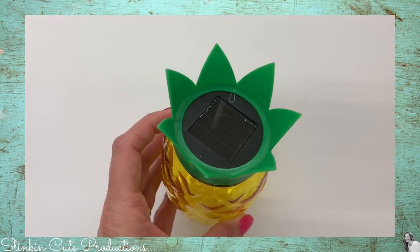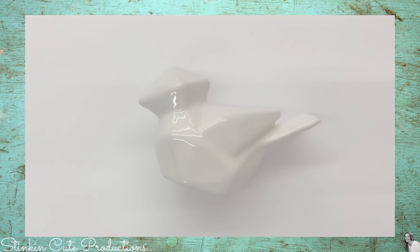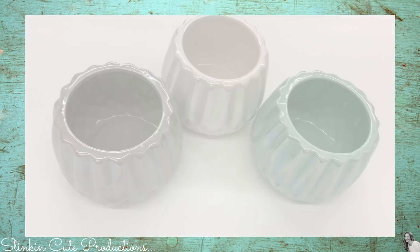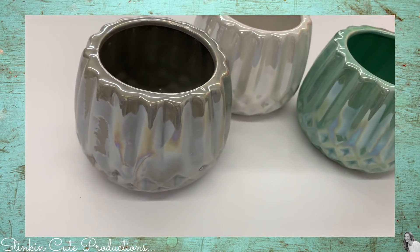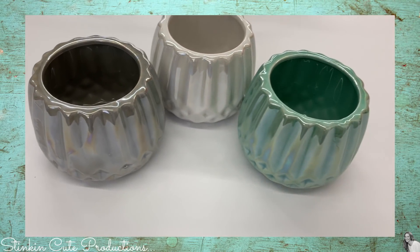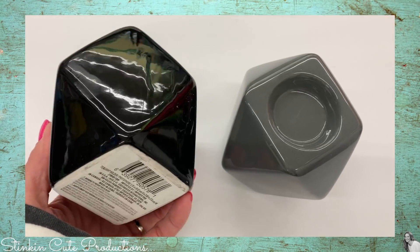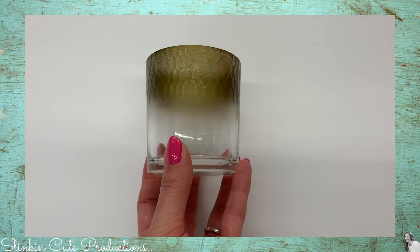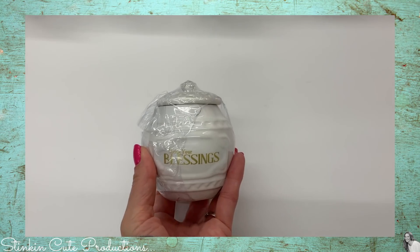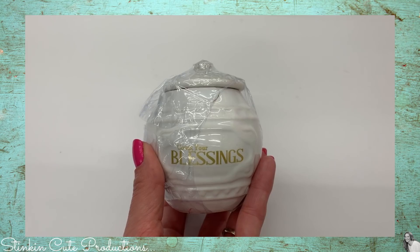Now back to more new finds at the Dollar Tree. I found these tabletop pineapple solar lights — how stinking cute are these? And this geometric style bird that has that modern day decor feel to it. I also found these gorgeous votive holders — they feel a bit bigger than a standard votive but not quite big enough for a pillar, and I love the opalescent clear coating on them. There are also geometric modern-style tea light holders in black and gray, and one with a gold metallic airbrushed look along the top. Lastly, I found this ceramic container with a lid that says 'count your blessings' in gold — it could be used for jewelry or change, though one had a crack and needs to go back.